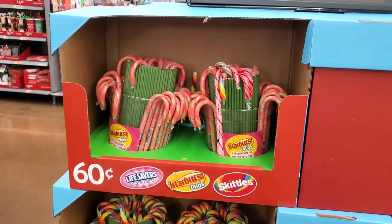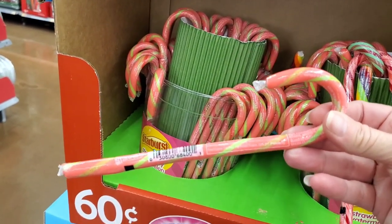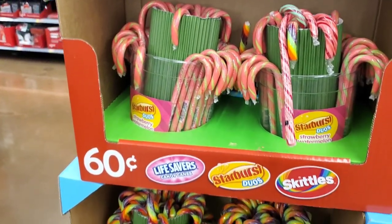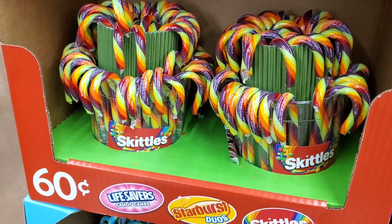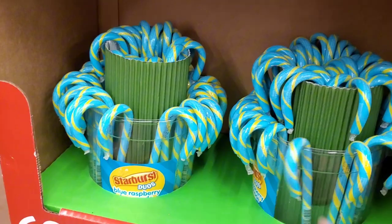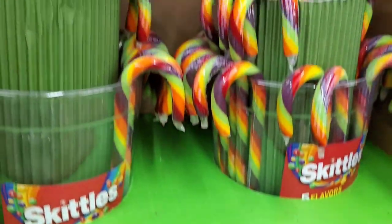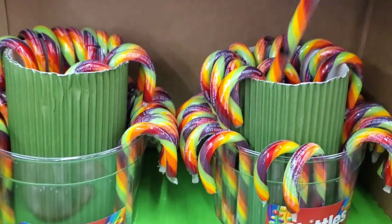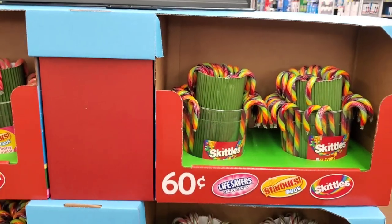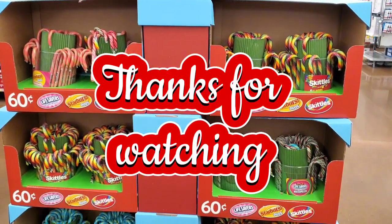I'm going to end my video on a sweet note. They have strawberry and watermelon individual candy canes for $0.60. Instead of buying a whole box of one flavor, you can mix and match — they have Skittles, Blue Raspberry Duels, Starburst, Lifesavers, Watermelon, and a pack with five different flavors of Skittles. I hope you enjoyed this video — give it a thumbs up, don't forget to subscribe, and I'll see you in my next video. Bye everyone.